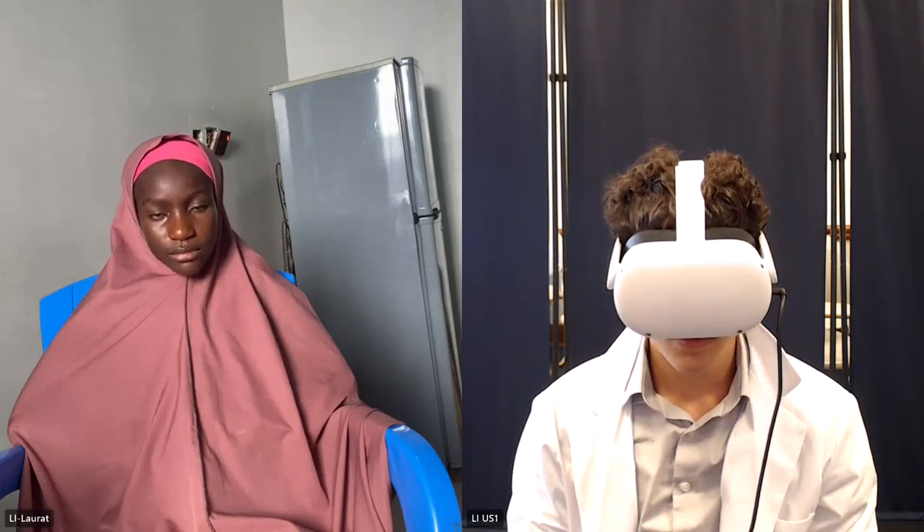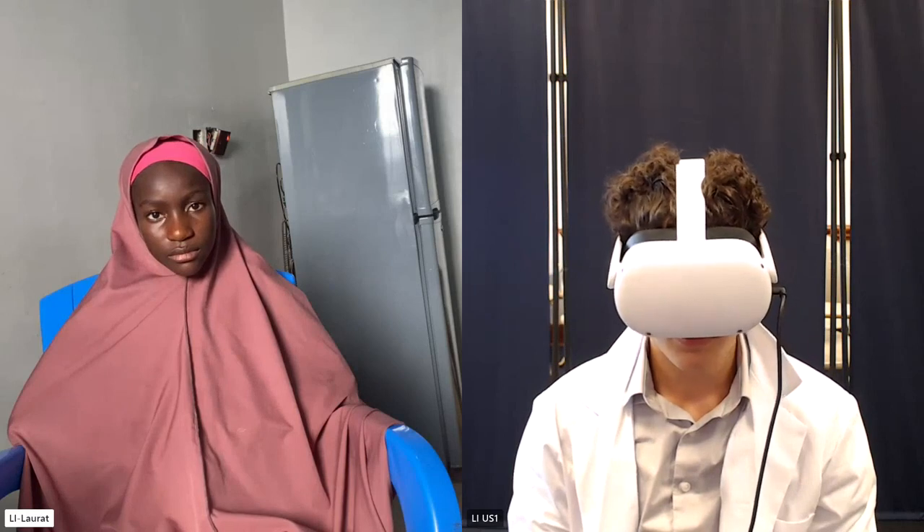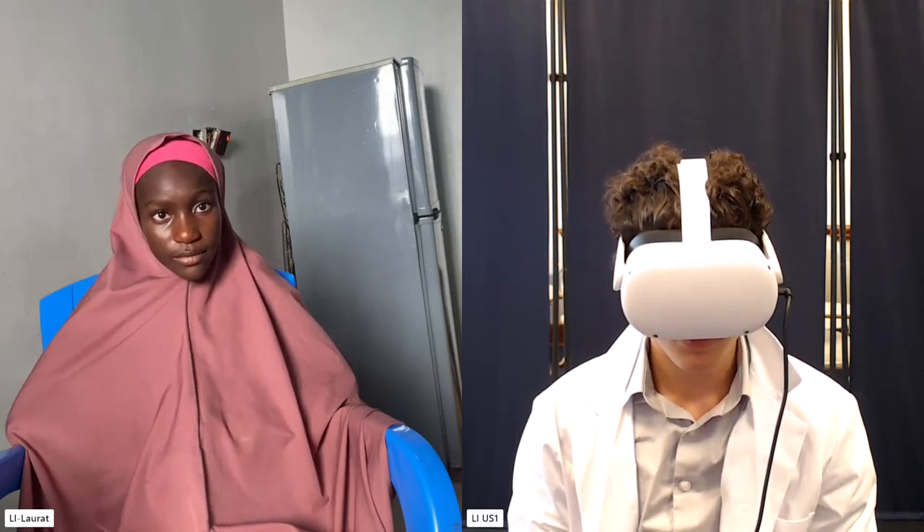Our patient here today is Aisha Sally, and she's 12. Do you mind if I ask any questions? She says it's fine, you can go ahead with your questions.